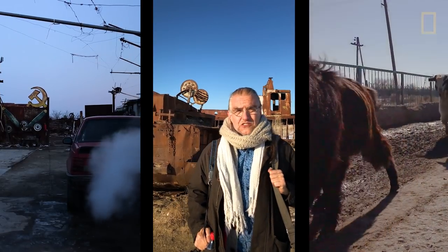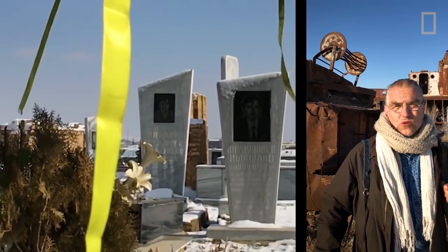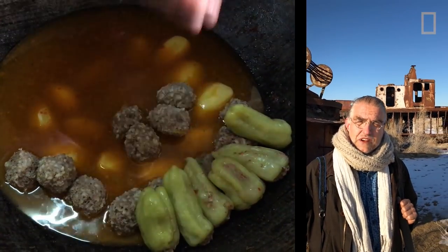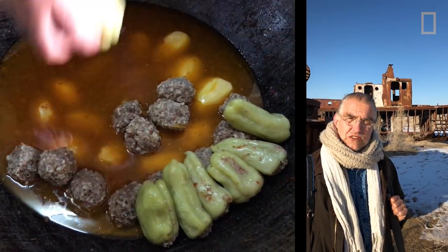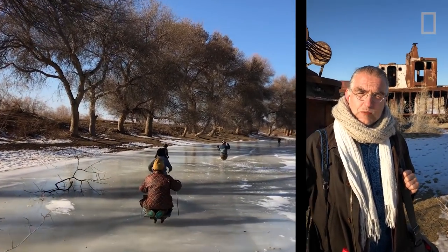I'm John Stanmaier, photographer with National Geographic magazine. I'm here on assignment for part 6 of the Out of Eden Walk. We started in Africa in January 2013, and we've been walking overland doing slow journalism. And now we're in Uzbekistan.